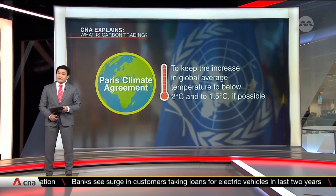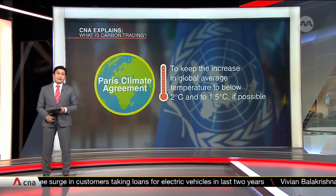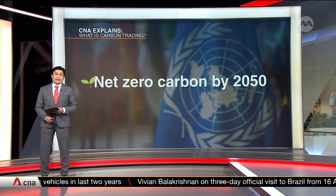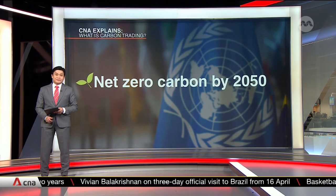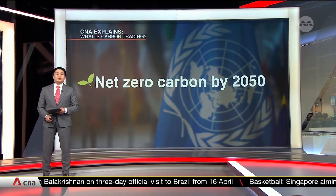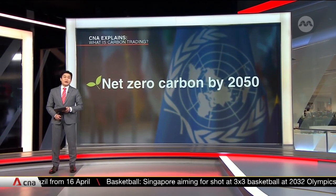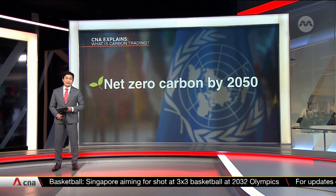Nearly 200 signatories have committed to reducing greenhouse gases by 45% by 2030, towards an eventual goal of net zero by 2050. So where does carbon trading fit in? Well, it works by getting companies and other entities to pay for every ton of CO2 emitted into the atmosphere.